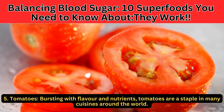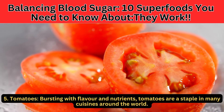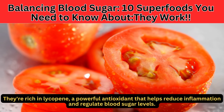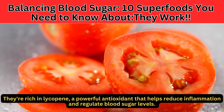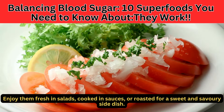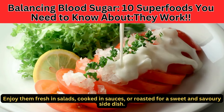Number 5: Tomatoes. Bursting with flavor and nutrients, tomatoes are a staple in many cuisines around the world. They're rich in lycopene, a powerful antioxidant that helps reduce inflammation and regulate blood sugar levels. Enjoy them fresh in salads, cooked in sauces, or roasted for a sweet and savory side dish.